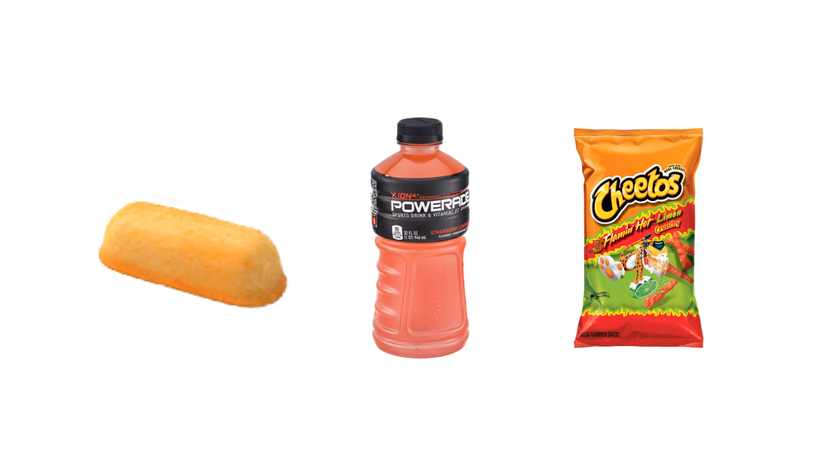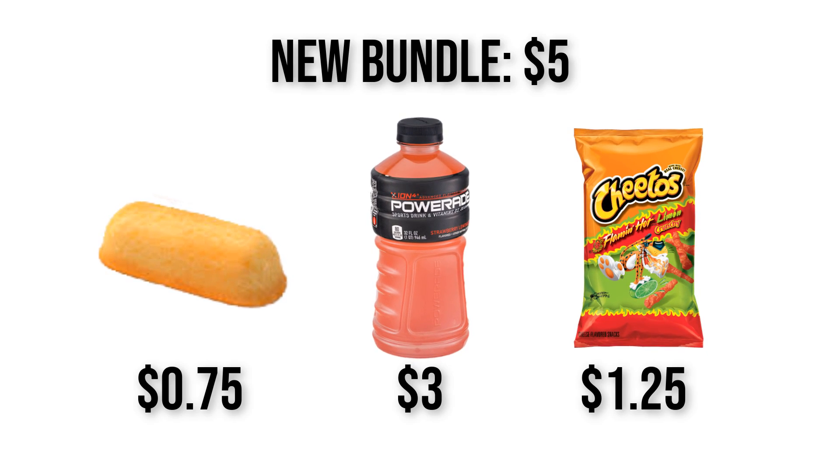If I create another bundle which includes a drink, a bag of chips, and a Twinkie, you can now see the new updated prices if I charge $5 for this bundle. Using bundles can make you increase your prices without your customers knowing, making you more money in the long term. And if they don't want to use the bundle, discount them to a lower price which is already higher than your old one.